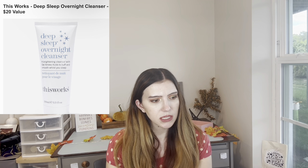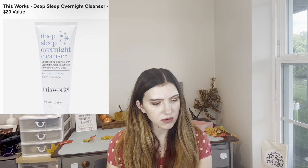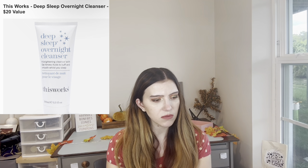Then there's This Works Deep Sleep Overnight Cleanser. Why do you need to use it overnight? It has fragrance and I don't want fragrance in anything. It's a $20 value — nope, don't care.